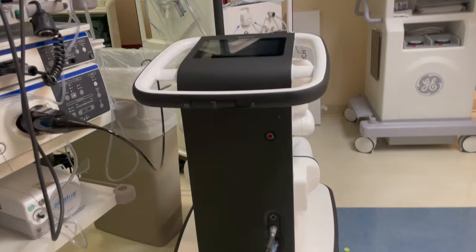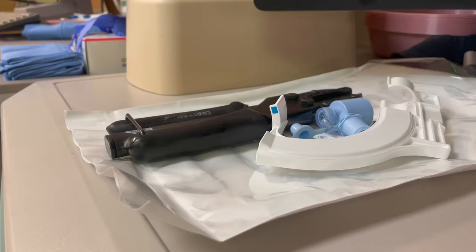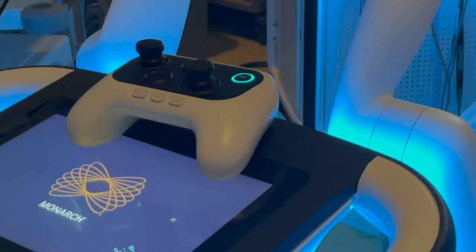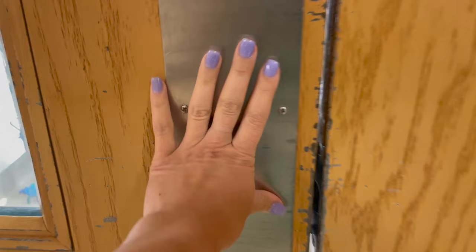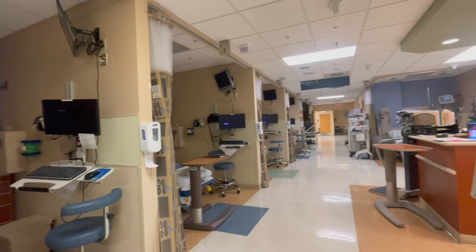We did a navigational bronchoscopy, which is super cool. They use a CT scan to create 3D images, and you stand in front of this robot-looking thing with arms connected to a bronchoscope. You put it in the patient, and then they hand you what looks like an Xbox remote — I kid you not — and you use 3D guidance to navigate the scope to the area where the lesion or mass is that you want to biopsy.